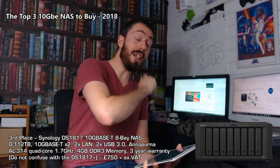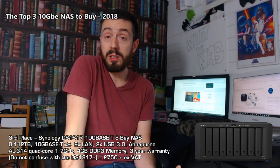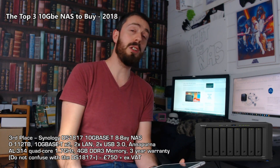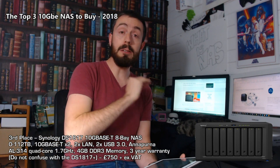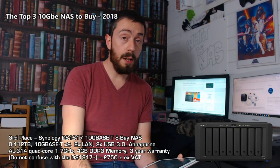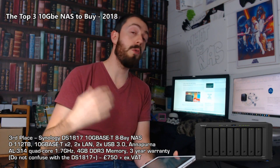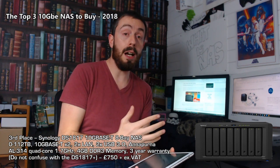Having those two 10GbE ports in an eight-bay NAS for around £700 excluding VAT and hard drives is what puts this older NAS into my top three. You could get the newer generation DS1819+ at around £700 and add a two-port 10GbE card, but those cards cost around £200 extra — making it considerably more expensive. The Annapurna CPU is a great file handling CPU, and it's still a great NAS for reinventing your workflow by introducing 10GbE.